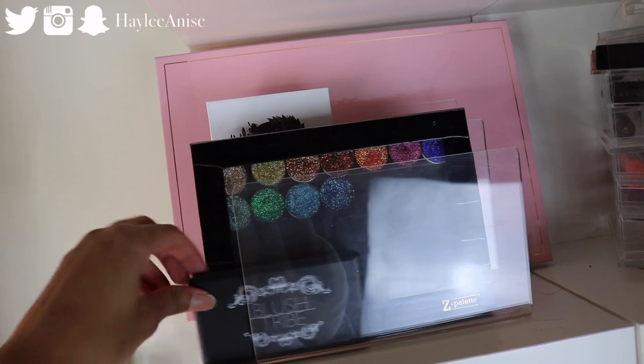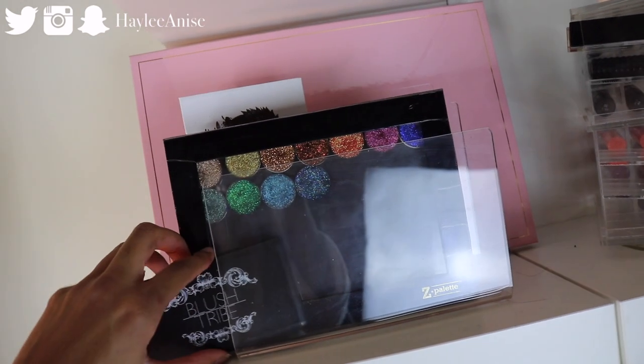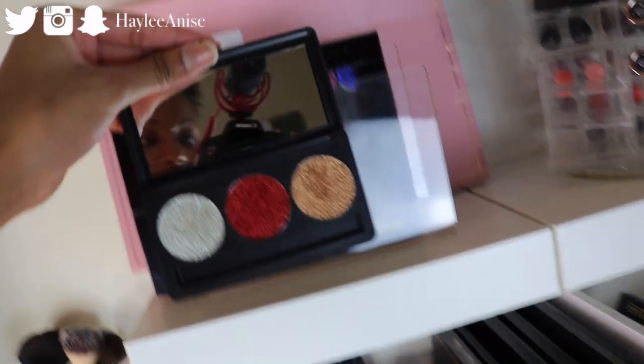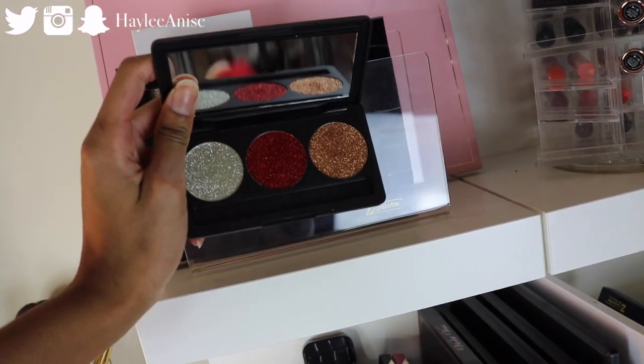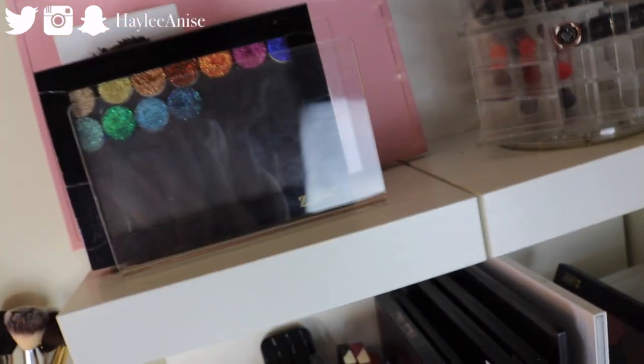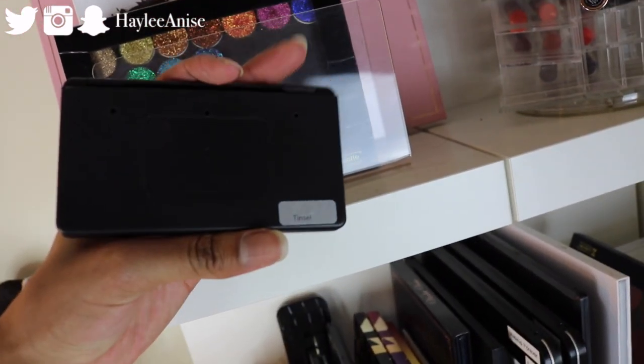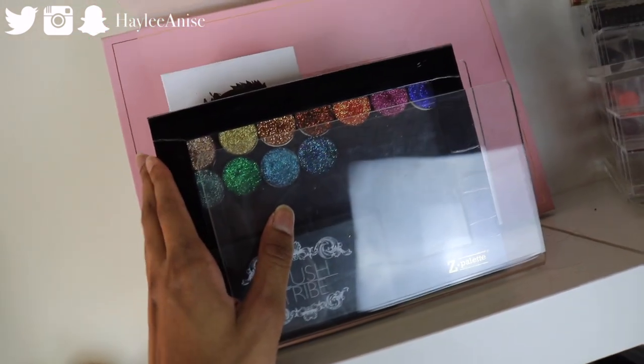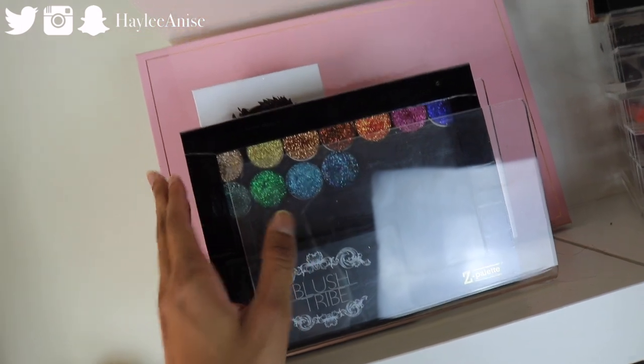Behind it I have a little Blush Tribe glitter trio — their pressed glitters. Let me open it — boom, really really pretty colors. This is the shade Tinsel, that's what the palette's called. Then I have another Z palette filled with pressed glitters all from a company called Glaminizers. And then I have my more colorful palette section.